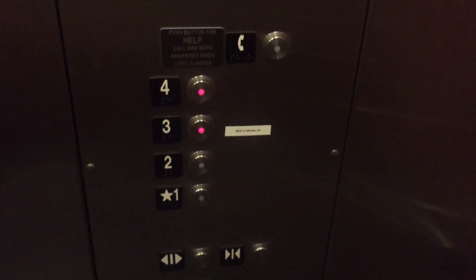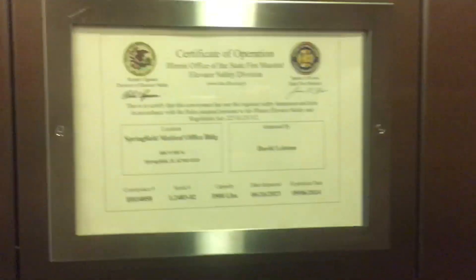Here at four. This is a skywalk. What was that? Inspection certificate. I'm going to take a still picture of this.